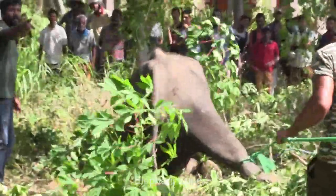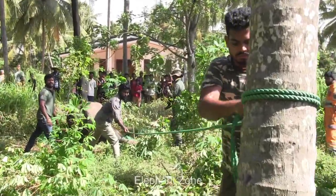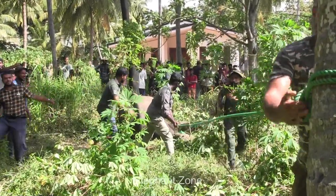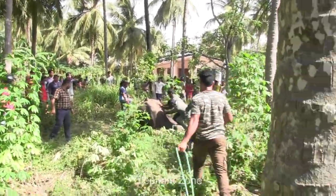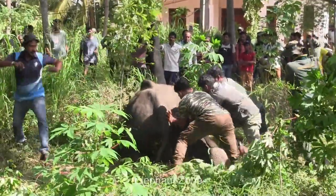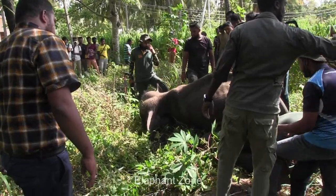The tusker starts trembling, showing signs of an imbalance. While being treated, he falls down. Immediately, the officers untie the ropes, as otherwise he could get injured, fall on the trunk, or even damage an internal organ and have internal bleeding due to his heavy weight. Officers and villagers get together and turn the tusker to his side to prevent injuries and reduce any discomfort. They check if the head, trunk, and legs are in order, and if not, they need to immediately attend to it before doing any other treatment.